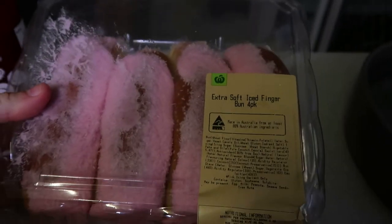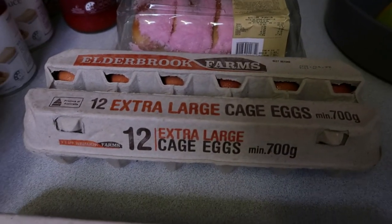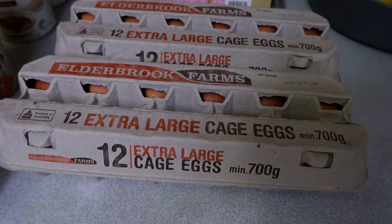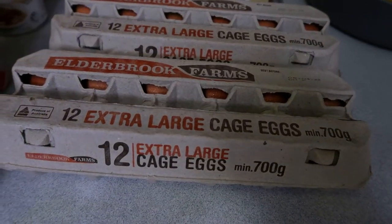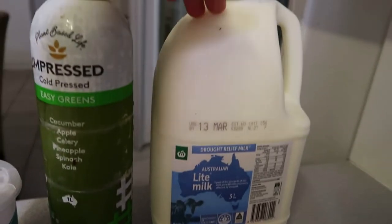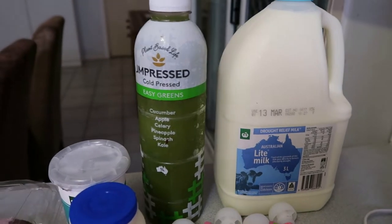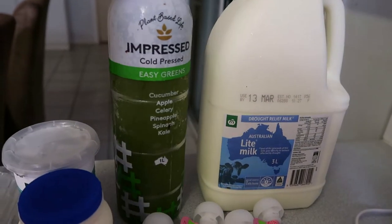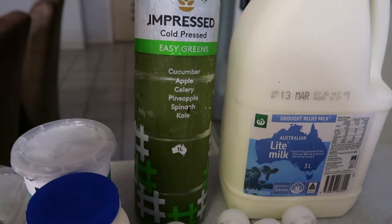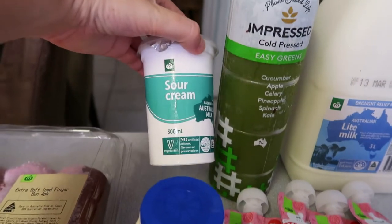My kids wanted some iced finger buns — they were on the shelf so I grabbed some for the weekend. I'll halve them and put some butter on them. I got cage eggs this week rather than free range — you just get what's available. For milk, you're only allowed two items, so we got two three-litre bottles. I'm really happy they're doing this — I wish they'd done it with toilet paper too. It stops people overbuying and you just get what you need.